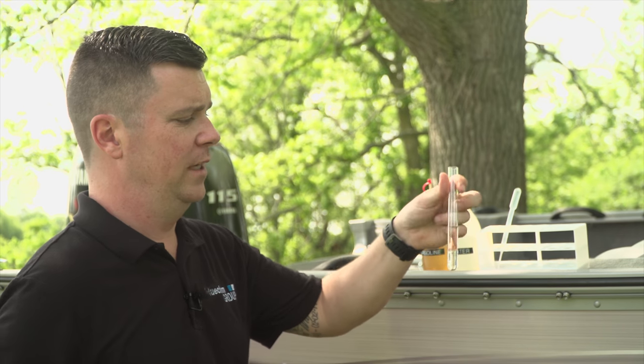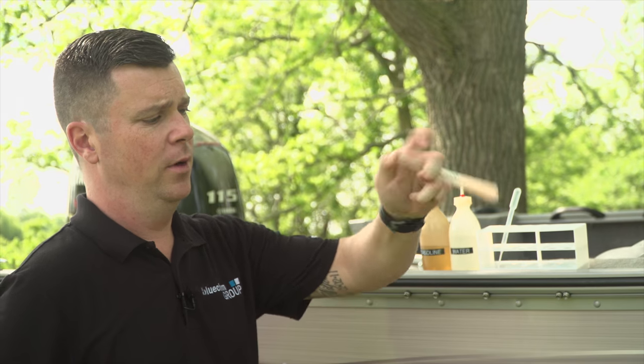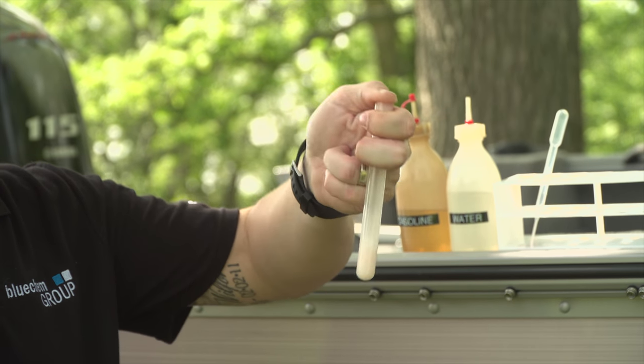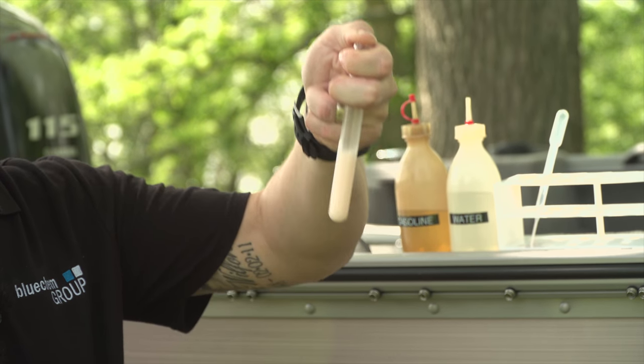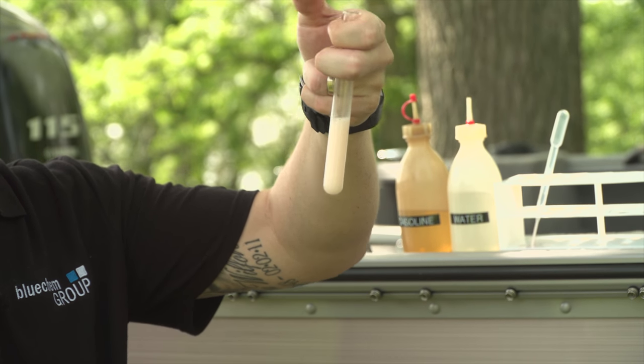Once introduced into the fuel tank, when the fuel pump turns on the product will activate and bind with the water and fuel so that they emulsify and become a semi-stable emulsion that can burn off in normal combustion of your engine. To avoid this issue in the future, make sure you have Bluechem fuel system cleaner.